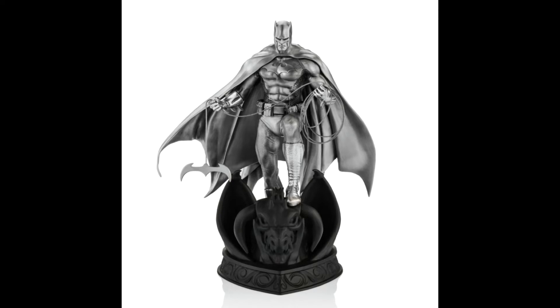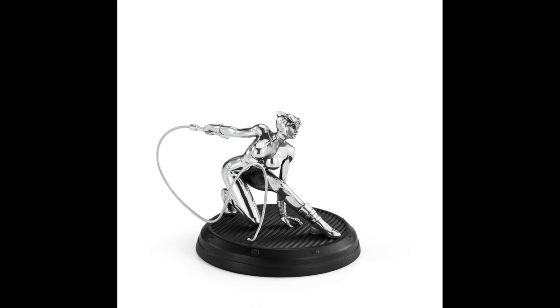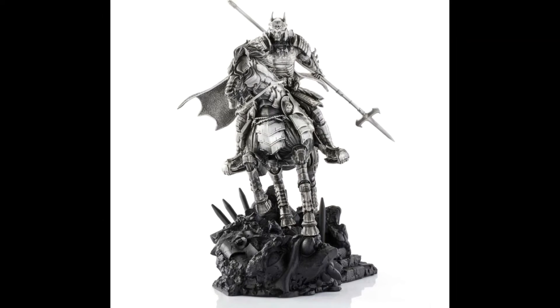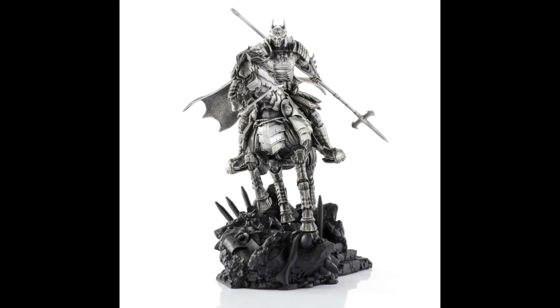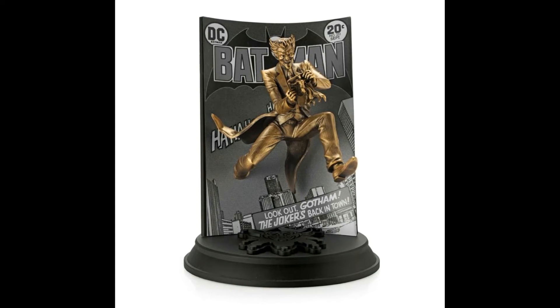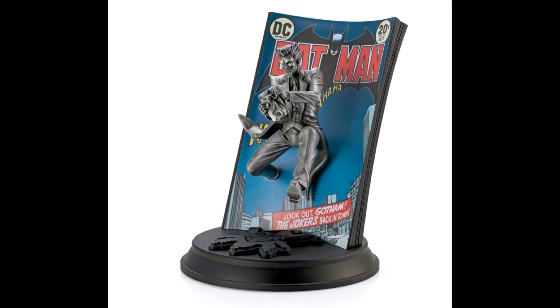Featuring pewter and gilt versions of iconic Batman characters including Batman, the Joker, and Catwoman. If you are looking for gifts for Batman fans, these awesome Royal Selangor pewter Batman figures make the perfect addition to any collection. These awesome Royal Selangor Batman figurines show off the design skills of the Royal Selangor creative team.